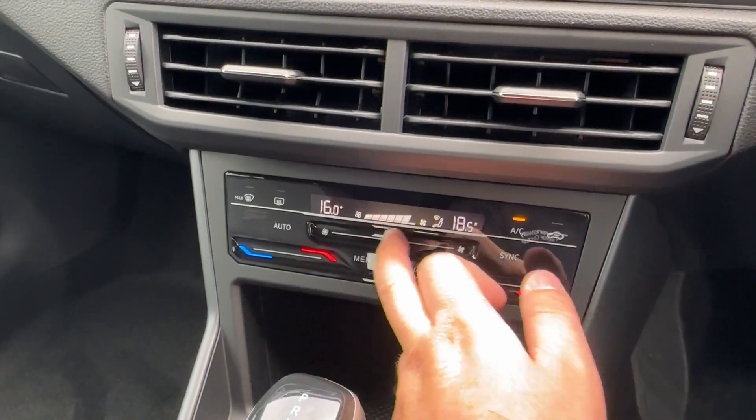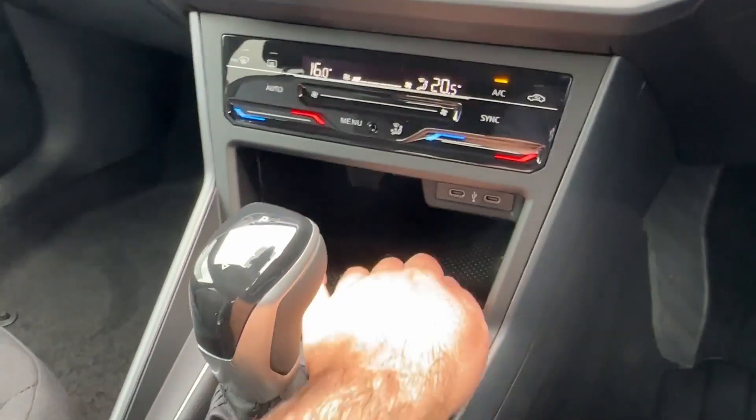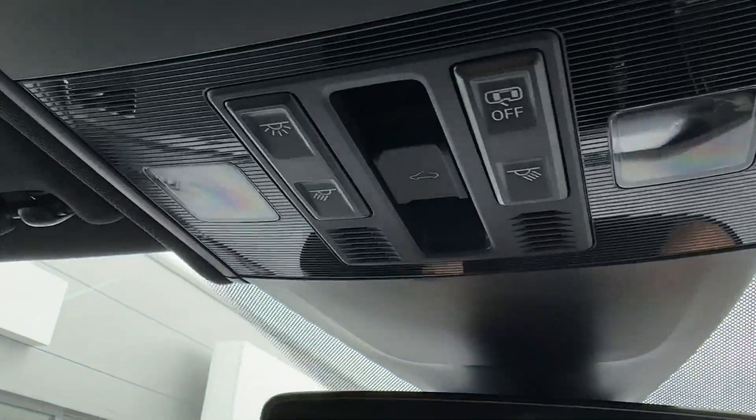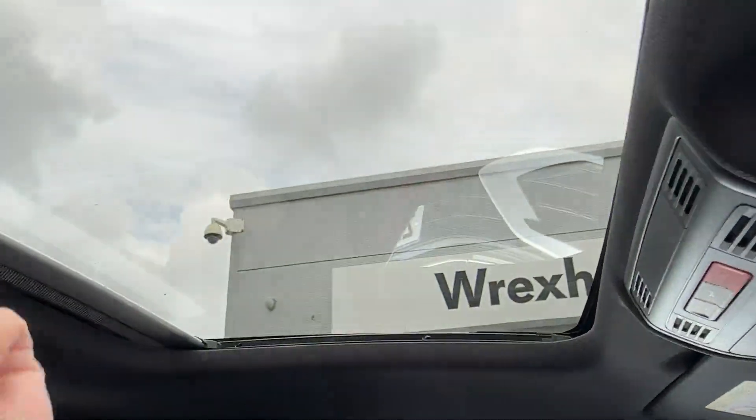Whatever the weather, an easy-to-operate two-zone climate control system will keep you cool during the hot summer months. Underneath there is storage for your device and twin USB inputs. Overhead, an auto-dimming rear-view mirror can be found, as well as easy controls with the manual sunshade blind.